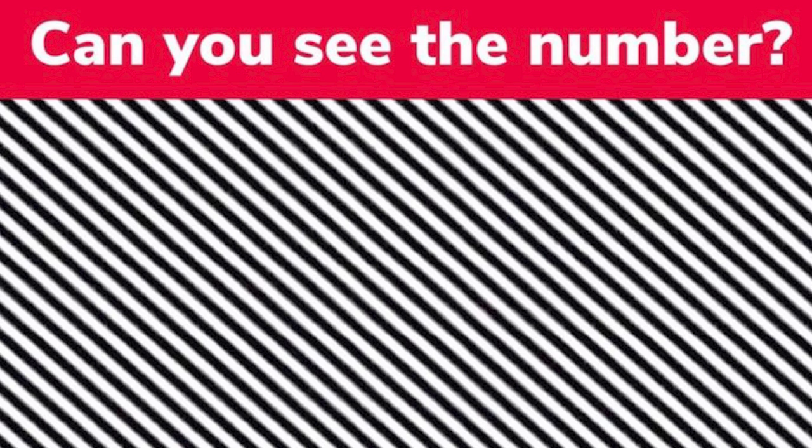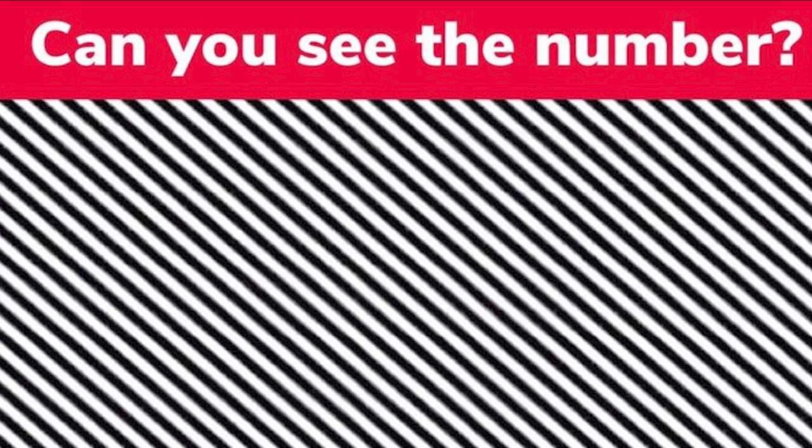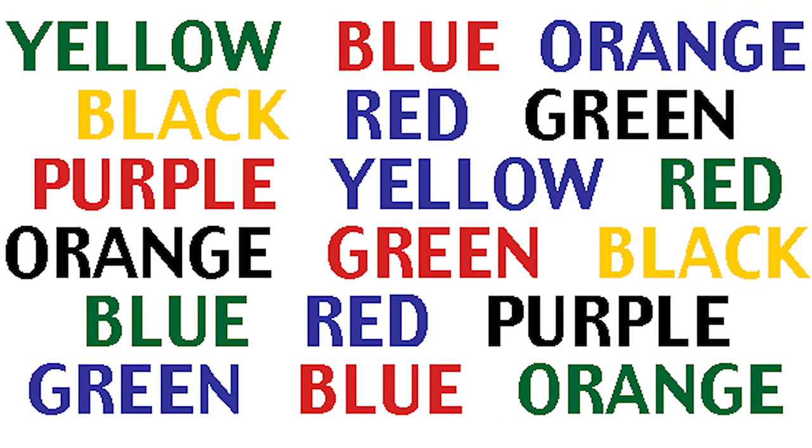Here's a challenge: look at the image and try to say the color of the word you see rather than the actual word itself. It's very tricky — for example, instead of saying 'yellow' you would say 'green' for that first one, because it spells yellow but the color is green. Try this and see how many you mess up on, and let me know in the comments.